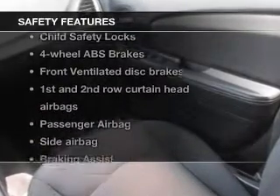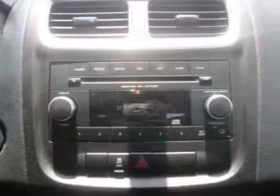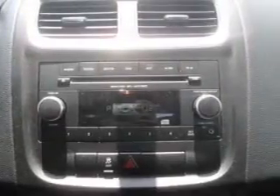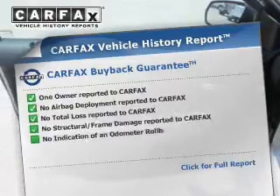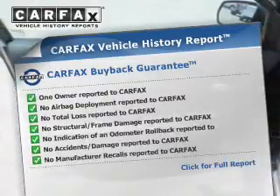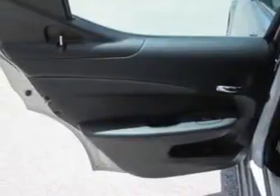Safety was made a priority with these features: curtain head airbags, side airbags, independent suspension, brake assist, traction control, and stability control. Rest easy knowing this vehicle comes with a Carfax Vehicle History Report from Carfax, the most trusted provider of vehicle history information.